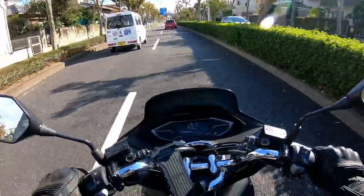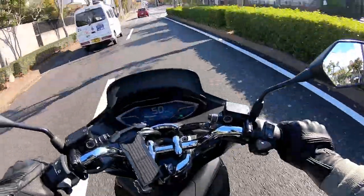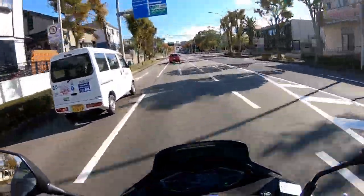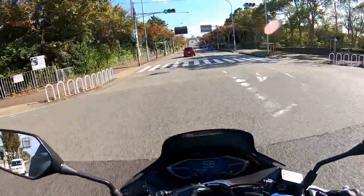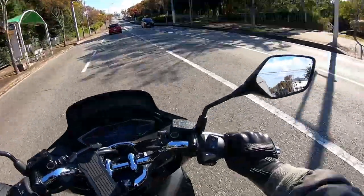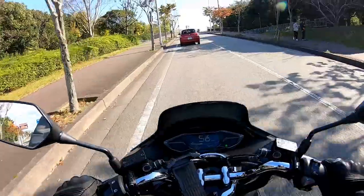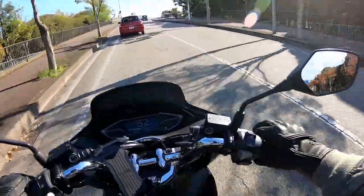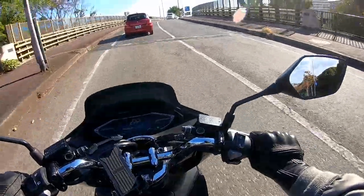There's a lot of leg room. I love this bike. If you're new to riding, the throttle is on the right side — that increases the speed.